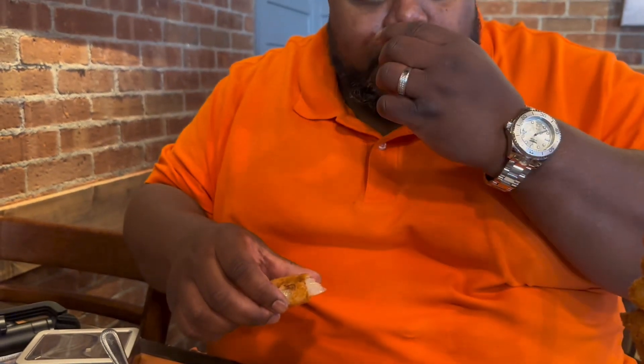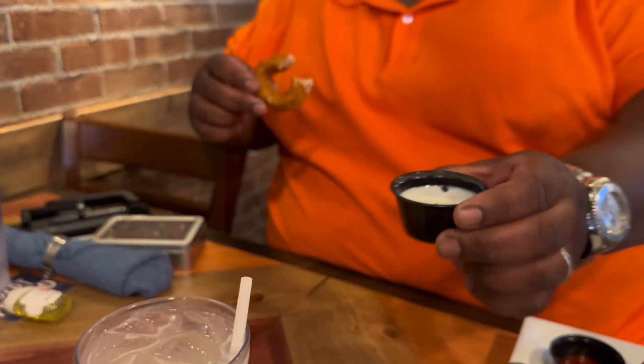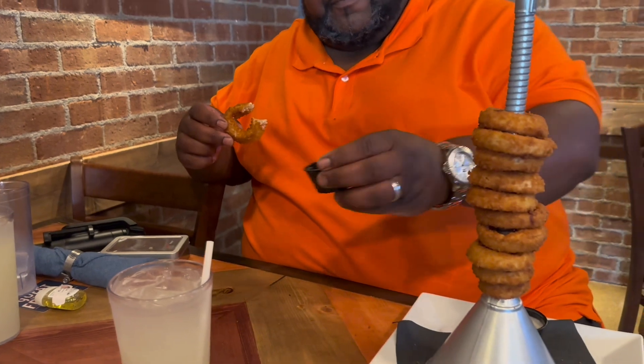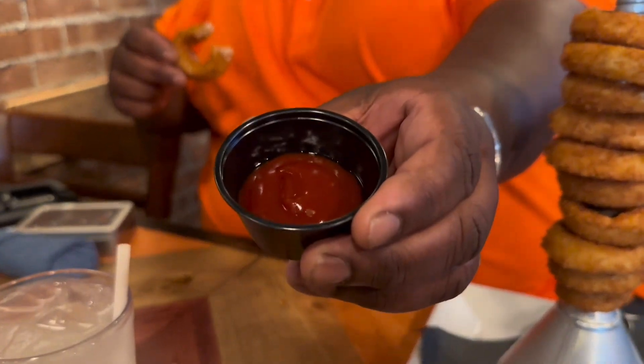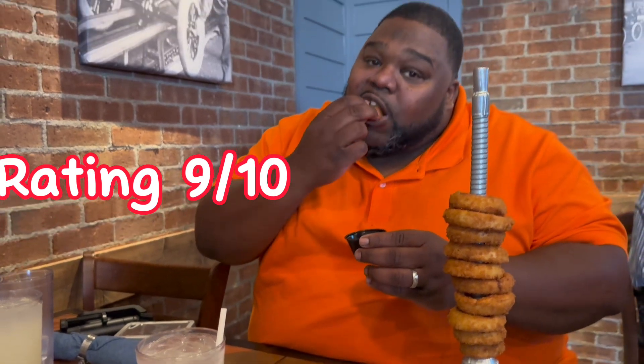The thing that really sets it off is this ketchup. This ketchup is infused with a chipotle flavor, so you're getting that sweet and tangy all up in there. They also give you ranch dressing, but I'm a little bit more partial to this ketchup — I had to order a second cup. I suggest you do the same. The ketchup is where it's at with these onion rings.